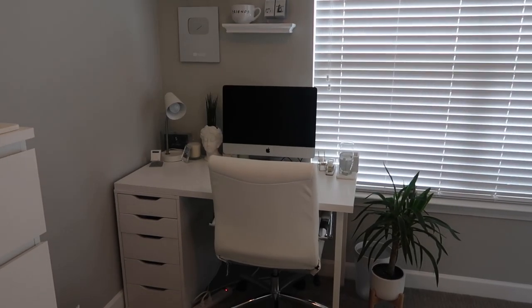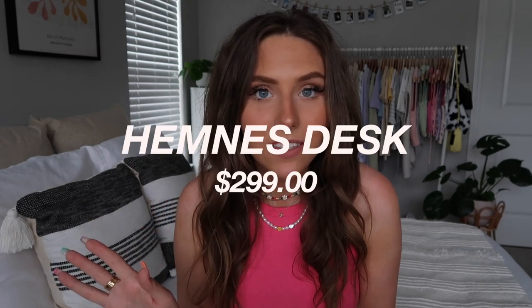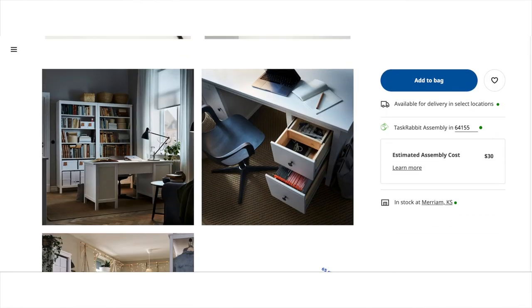Last up for the bedroom is a desk — IKEA literally has the best desks. I have the ALEX desk, which I've talked about in so many videos. It's the perfect size for a computer: I have an iMac and it fits comfortably with plenty of space for papers, a planner, and textbooks. It also has great drawer storage. Another option I love is the HEMNES desk, which would be great for a home office.